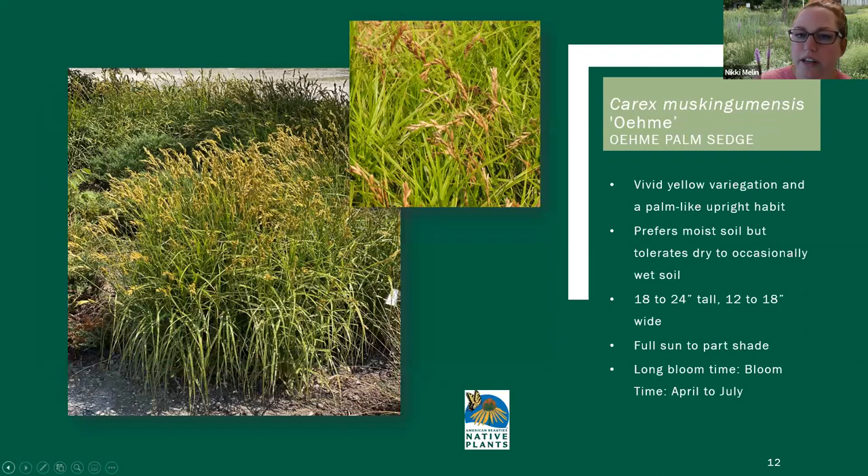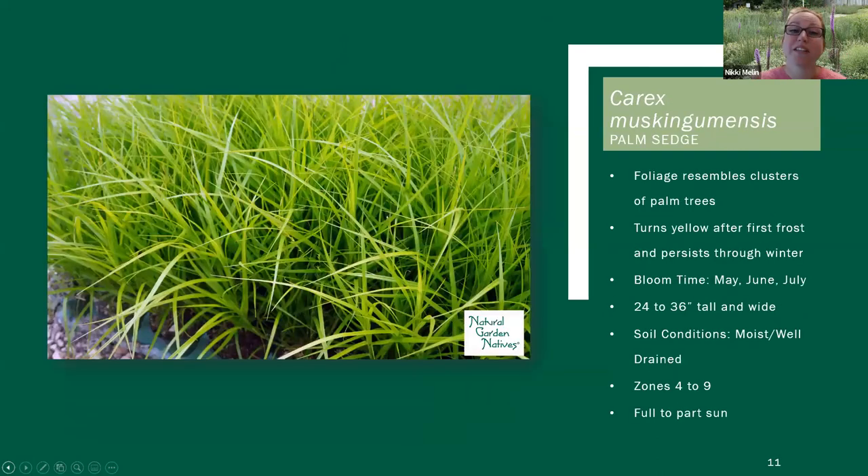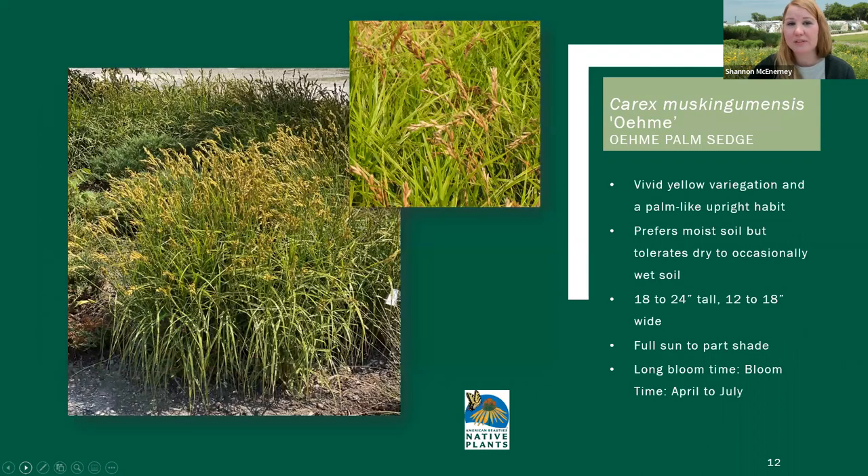There was a question on shearing late winter for Carex muskingumensis. The locations that we have this, we treat like all of our gardens — we leave everything up for the winter and do a big cut back in February into March. We typically leave everything up for the winter and do a big cut back, and that's what we've been doing with muskingumensis.